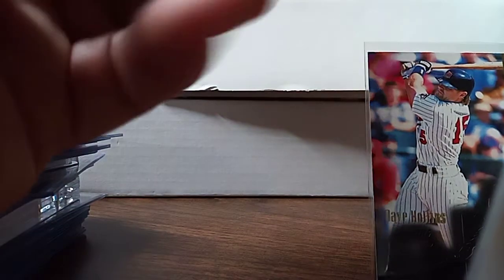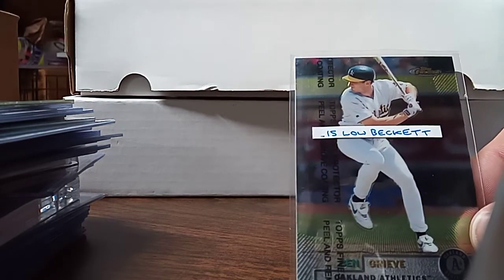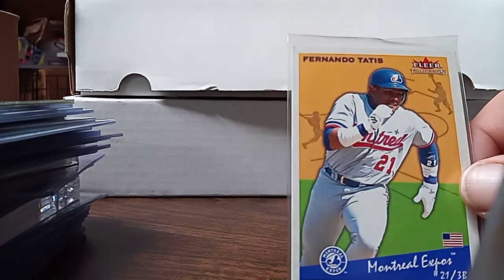My sister picked up these Hollows — Andy Van Slyke, Robin Ventura, Mark L., Osuna. She picked up this die cut of Dave Hollins and a Top Spinas, Griffey. She picked up Fernando Tatis Sr. — Tatis Jr.'s father.